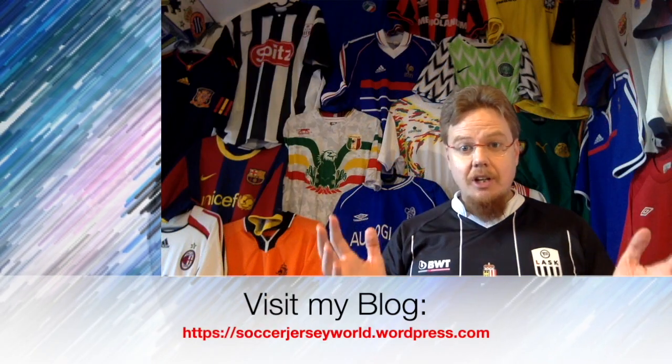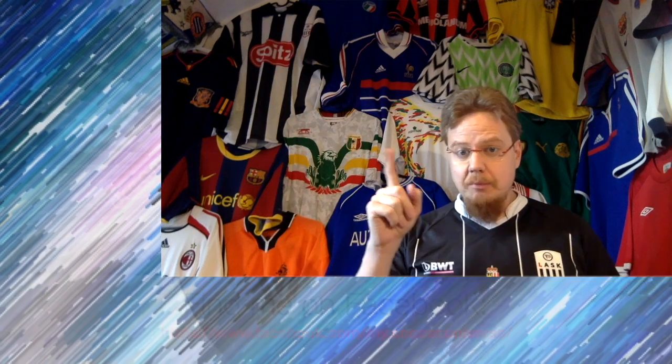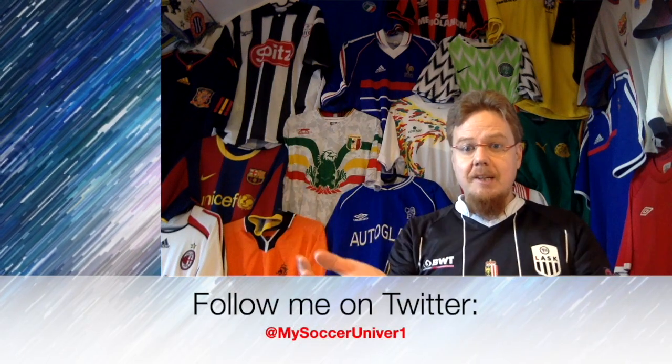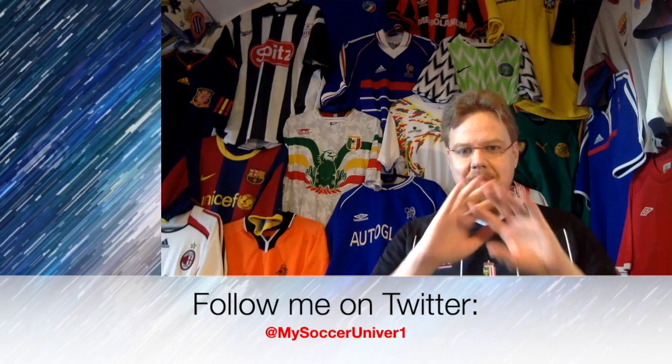Give me a thumbs up if you enjoyed this video, subscribe to my channel if you want to see more, and let me know in the comments below what you think about this jersey and if you have any memories attached to it — and I will talk to you soon. Bye! I really hope you enjoyed this video. Please consider subscribing to my channel as it will keep you updated on all the things that are rotating in my soccer universe. And with that, I wish you a wonderful day. Bye!